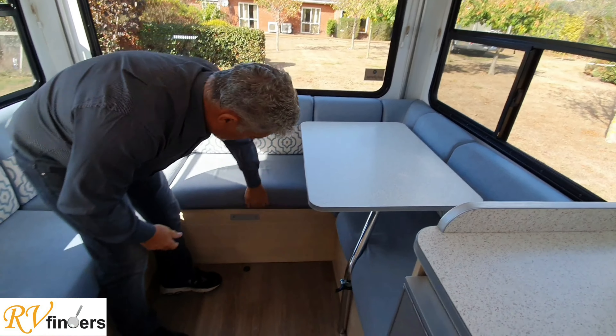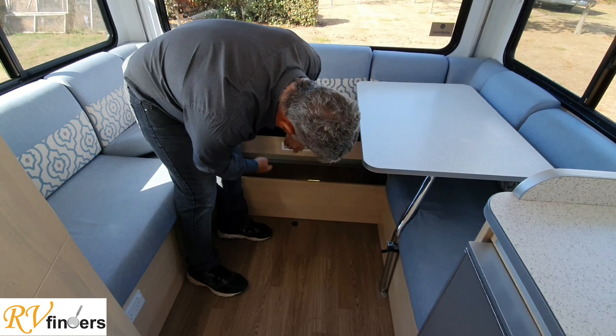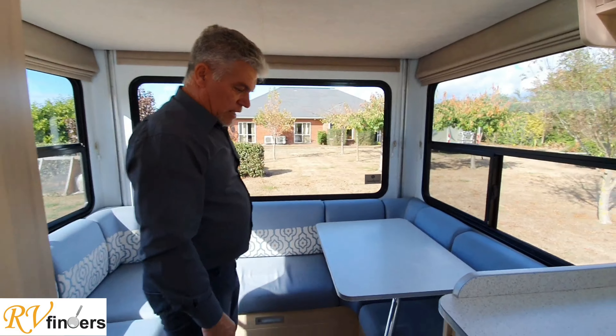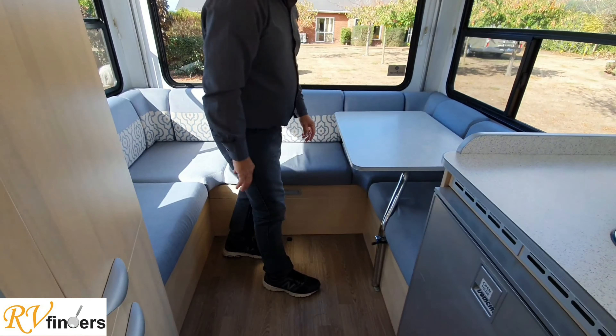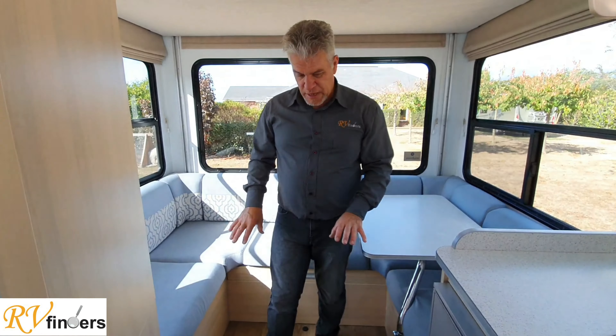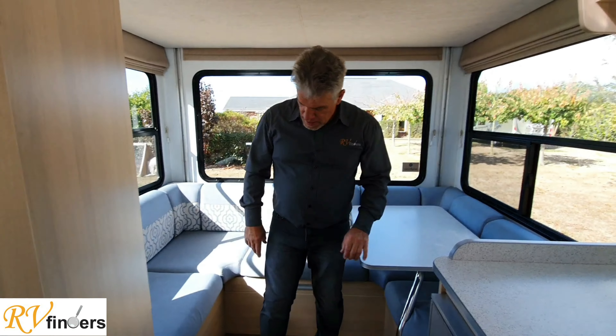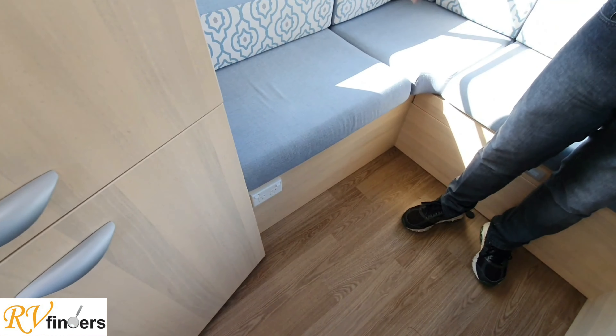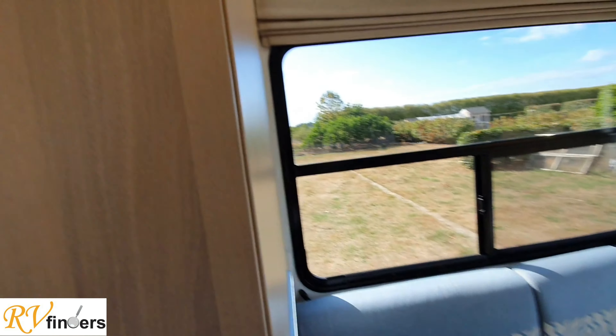You've got this lovely lounge setup with a swivel table, so this table can swivel around and come this way. Underneath here is more storage - as you know from the outside, there's a safe as well in that compartment. This whole area makes into a bed, so it is a true four-berth.